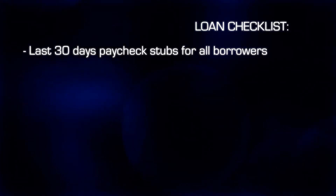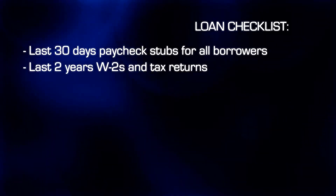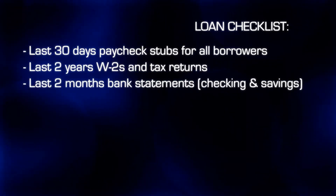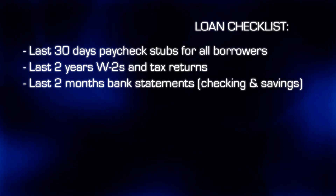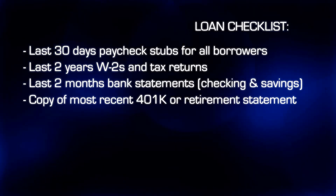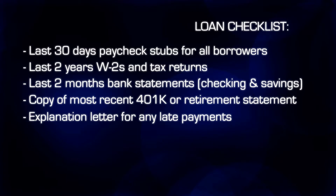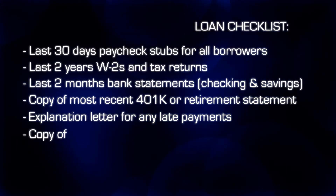30 days worth of pay stubs, 2 years of W-2s or tax returns, 2 months worth of checking or savings account information, a copy of your most recent 401k or retirement statement, an explanation letter for any late payments on your accounts, or a purchase agreement.